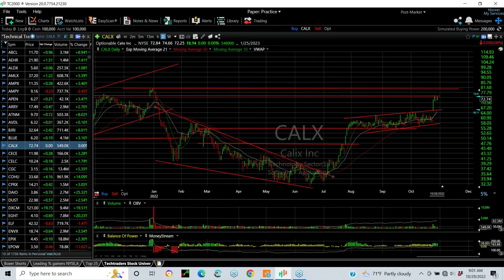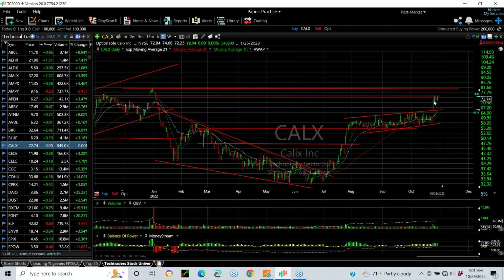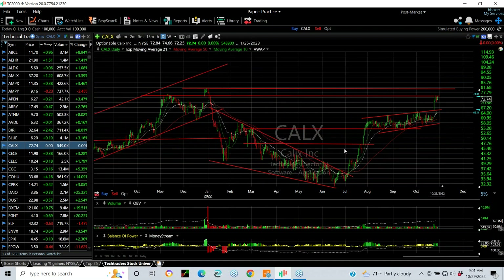CALX — came out of a falling wedge, ran up sharply from the two to three-month rising pattern, and then had a breakaway gap last week on Monday, taking it essentially from 58.75 in two days to 75. Looking at the last two days, flagging in that zone — telling me it may want to test the high, and I'm looking for a run at 80.